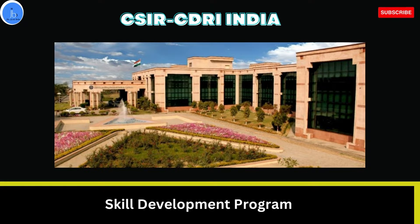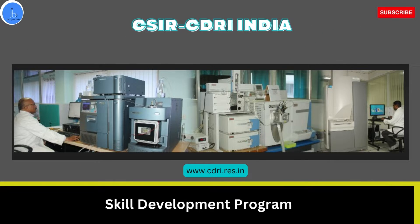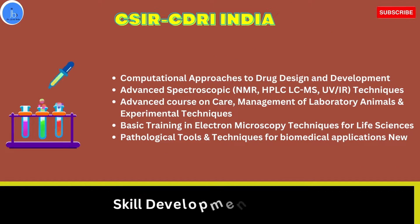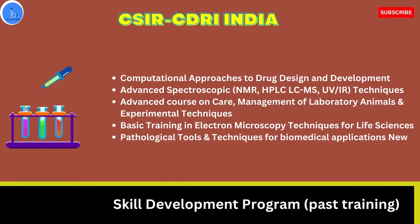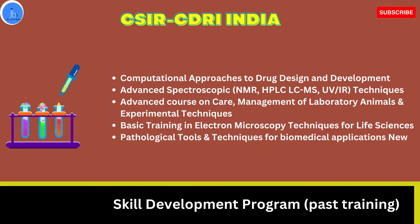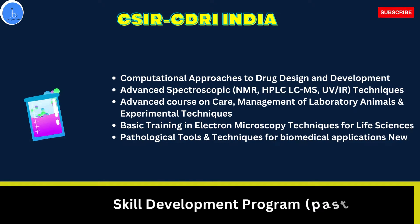Apart from drug discovery and designing, CDRI also provides hands-on training in various other areas. In the past, they have already conducted several skill-based trainings in 2022 in the life sciences, drug designing, and biotech sectors — such as computational approach to drug design and development, advanced spectroscopic techniques like NMR, HPLC, and LCMS, and basic training in electron microscopy for biology researchers, students, and industry professionals.